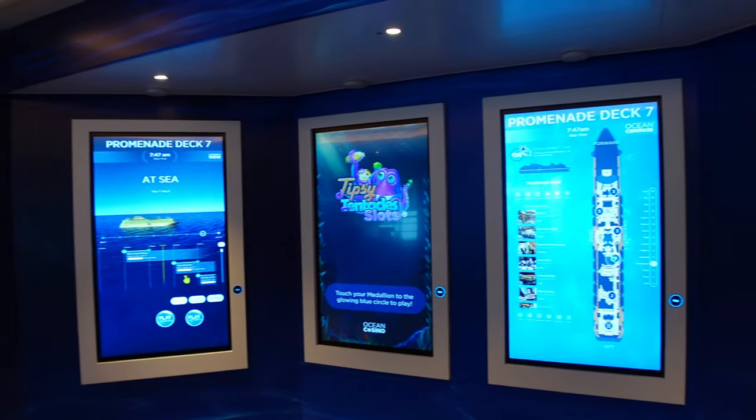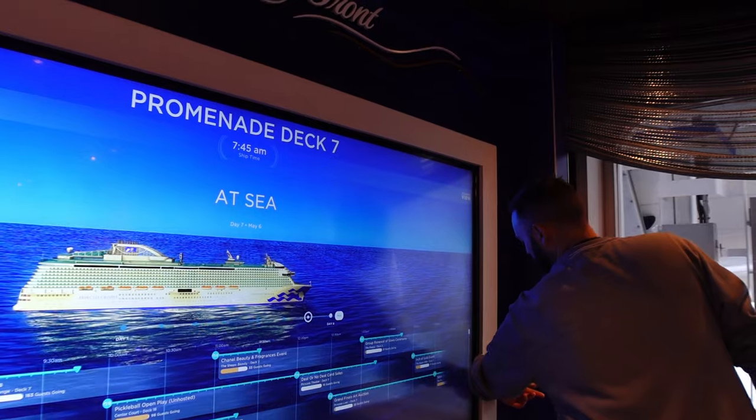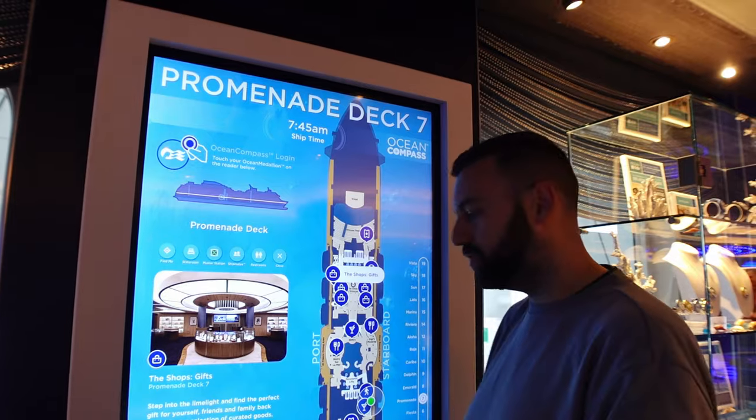Similar to an AirTag or any little geotag location device, that's what the medallion is — this is how it tracks you on the ship. Your data is 100% safe; if you did lose it, nobody could hack your data or get your information. You can also use it on the touchscreens around the ship — just tap it on the logo and it comes up. You can do everything on those touchscreens that you can do on your phone on the Princess Medallion Class app.